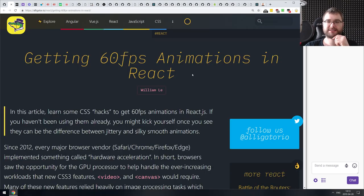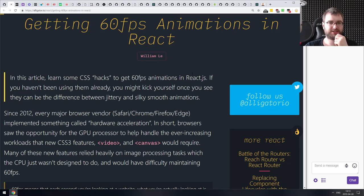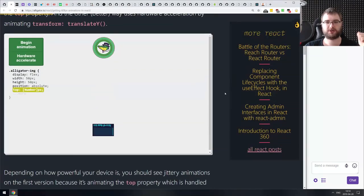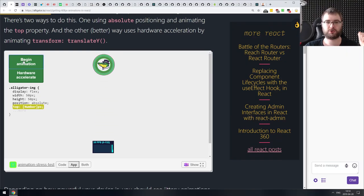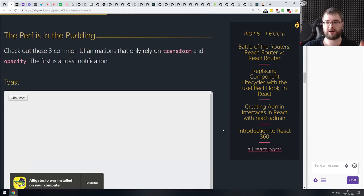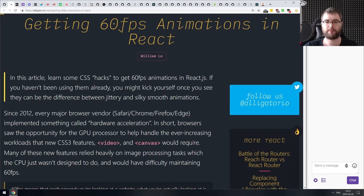Next article is 'Getting 60 FPS Animations in React' — essentially about using CSS properties to enable GPU acceleration on React animations. The cool thing is there are interactive examples that show how an animation looks with just JavaScript rendering versus with hardware acceleration enabled — the GPU-powered one looks about 10 times smoother. So if you're working with animations and didn't know about this, do check it out.